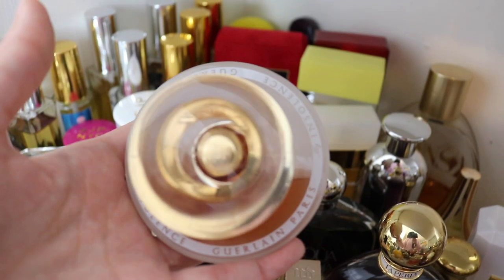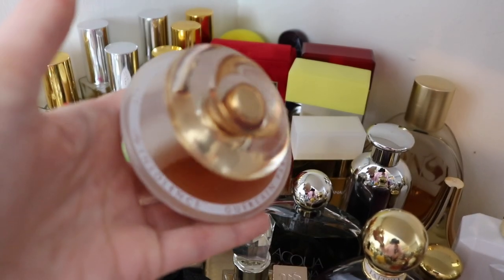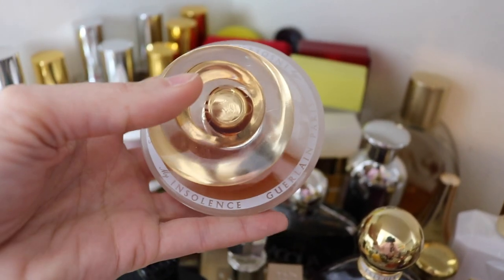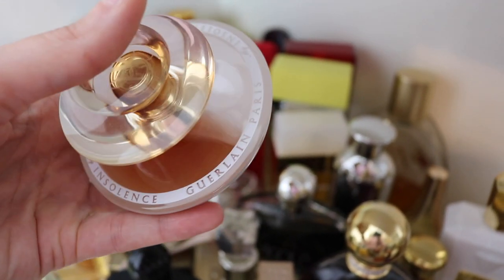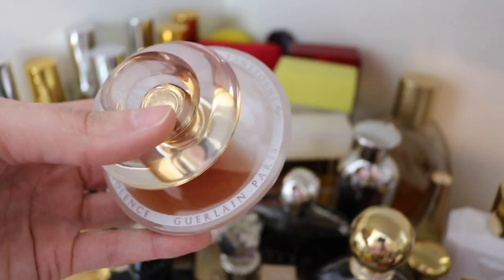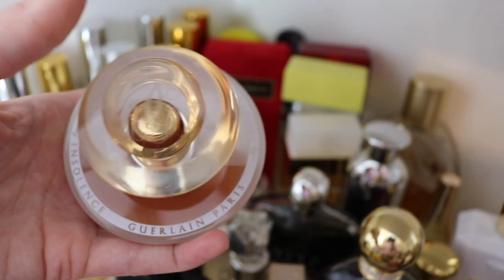This is one of my bottles of My Insolence and I adore this fragrance. This is one of my top five Guerlain fragrances for life. It is so beautiful — I have a backup bottle of this. If I find one I buy it because it's long been discontinued. It's a stunning fragrance. It's got like raspberry and I believe almond — it's just beautiful.